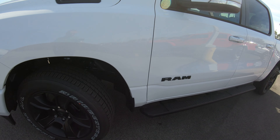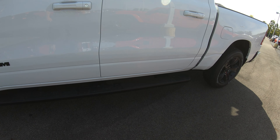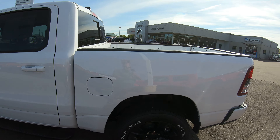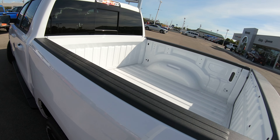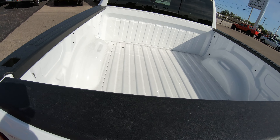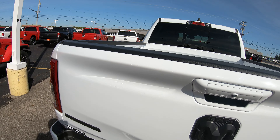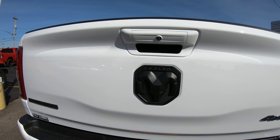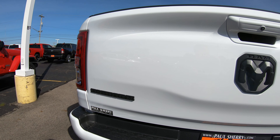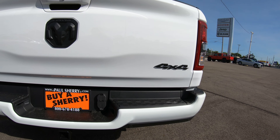Another feature you're going to get with this Night Edition is the blacked-out step-up boards on your driver and passenger side. This specific unit does not have a bed liner, but that can be added through either Zbart or Linex. This is a short bed truck. As you'll notice with the Night Edition, all the badging — whether it's the Ram badging up front, the Bighorn badging, the 4x4 badging — everything is going to be blacked out.